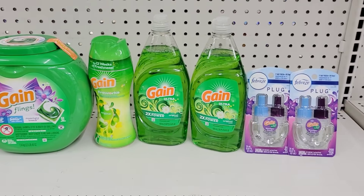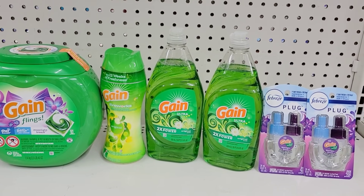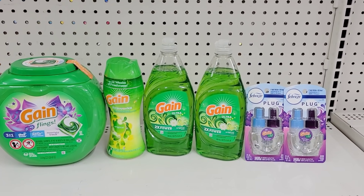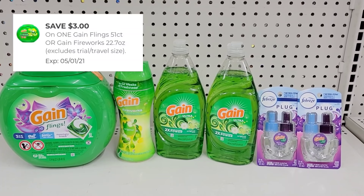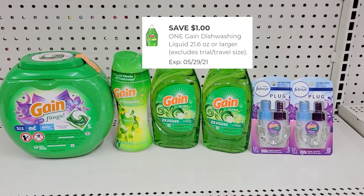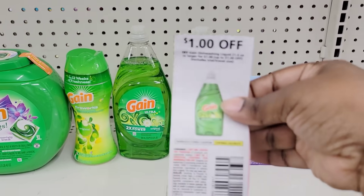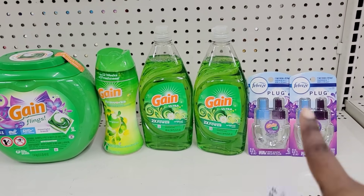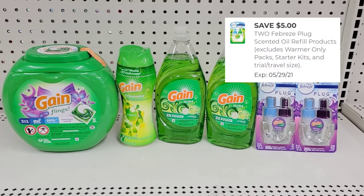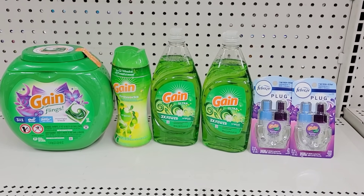I decided to switch out the big detergent for the pods, which will be good because I like my kids to use the pods instead of the liquid - they're heavy-handed. So for all these items: we have a 5 off of 30 for Gain, a $3 coupon for the pods, a dollar off for the Fireworks, a dollar off digital for the Gain dish detergent, a dollar off paper coupon for the Gain dish detergent, and a 5 off 2 for the Gain or refills. After all coupons, my total is going to be $15.45.